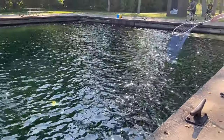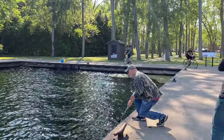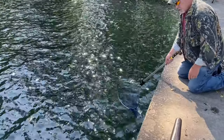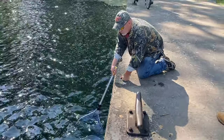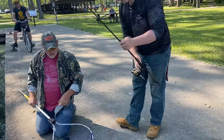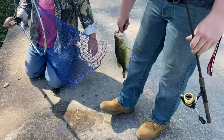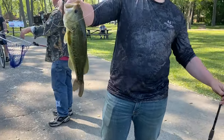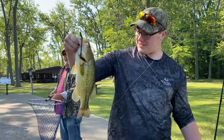Look at that — got a nice one! Bring him up, bring him up — turn it back this way. Look at that! Well done. Hold that bass up — let's get him on camera. Nice bass, well done!